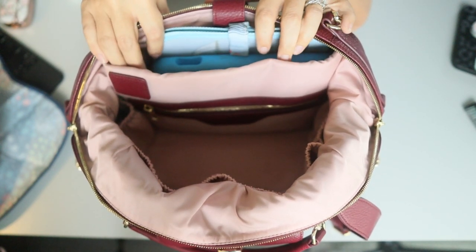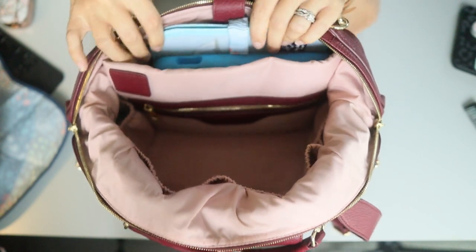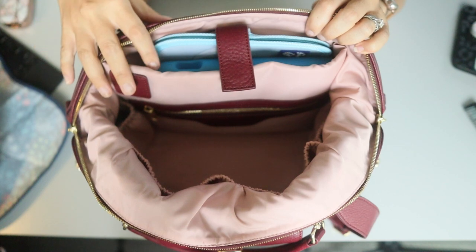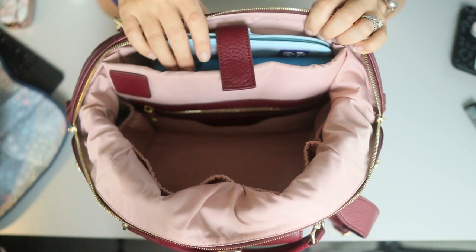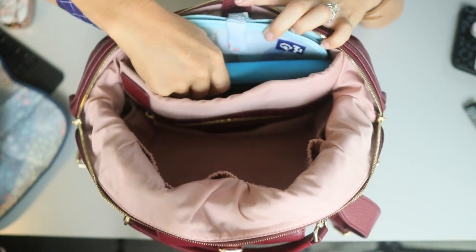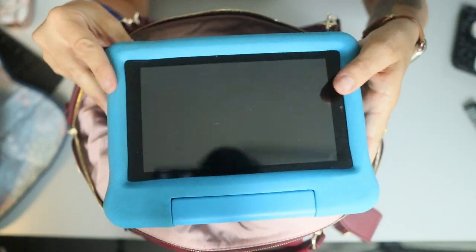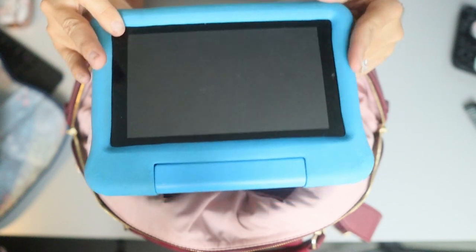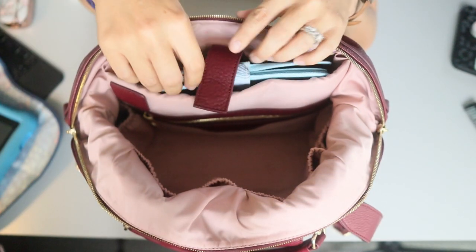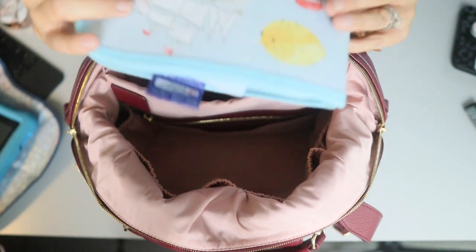Lastly, this is the slip pocket on the back — considered the tech pocket in the Charlie. In the Charlie you can fit an iPad or some of the smaller laptops, but because this is a smaller bag, you can fit the 11-inch iPad but not the 12.9-inch. What you can fit in here, which I think is really cool, is an Amazon Fire tablet — you can actually fit two of them, though it's a little cramped, so I just have one in there for a toddler.